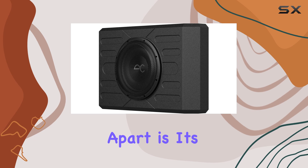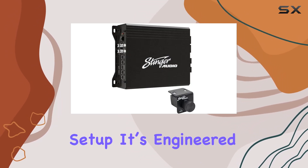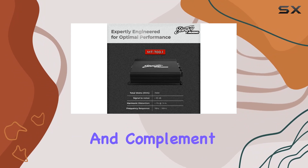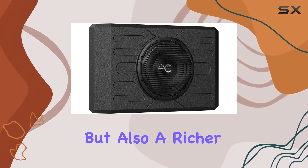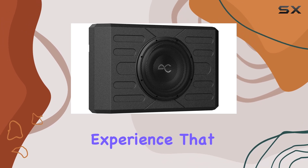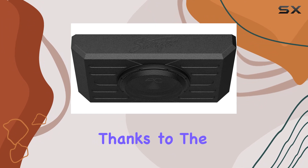What sets this system apart is its seamless integration with the Bronco's existing audio setup. It's engineered to optimize and complement the factory EQ settings, which means you get not only added bass but also a richer, fuller sound experience that feels like it was custom made for your vehicle.